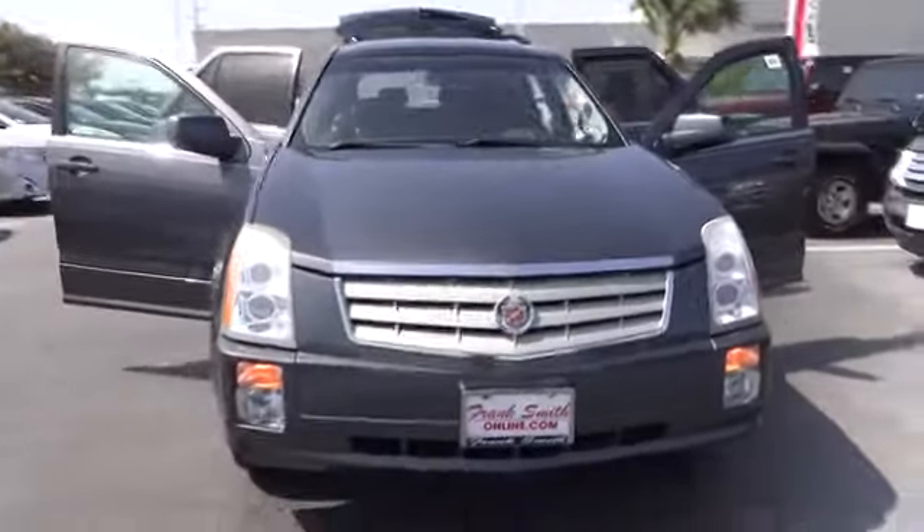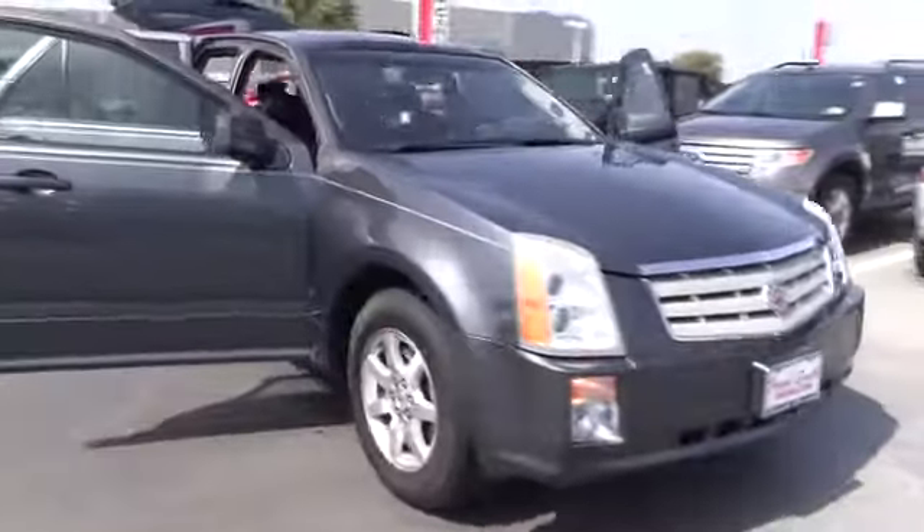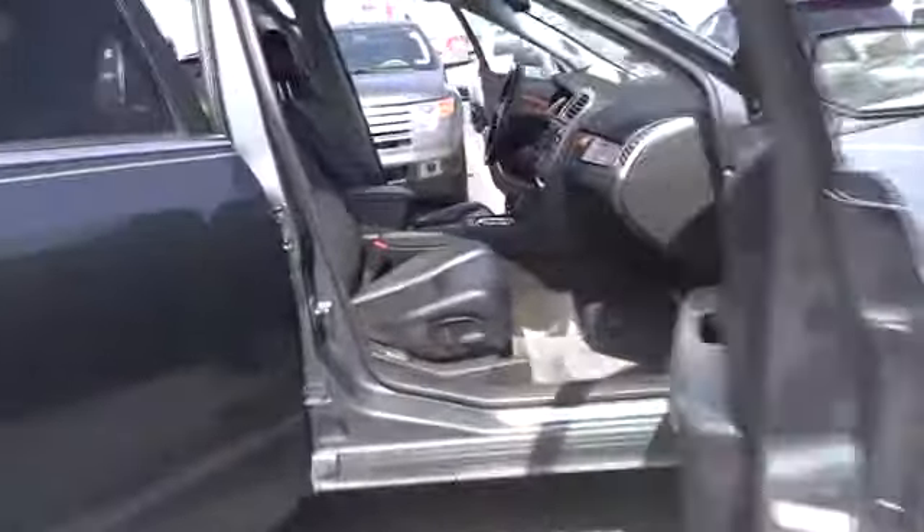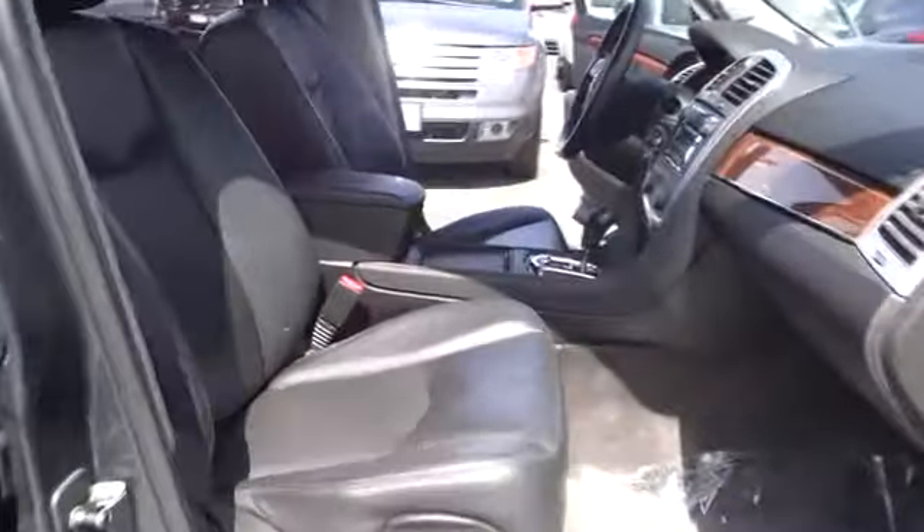The 2008 SRX. The Cadillac SRX is beautiful from every angle. For driving enthusiasts, there's track-tuned handling, advanced engine power, and the added confidence of available all-wheel drive.